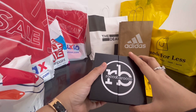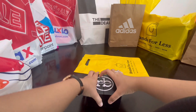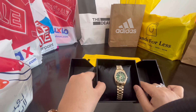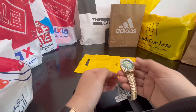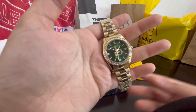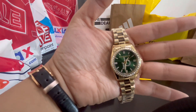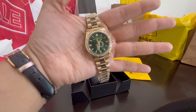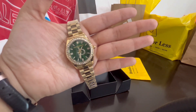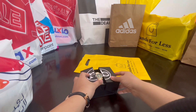Next we got this watch, again from Brands for Less. I simply love shopping at Brands for Less because you get amazing brands at very affordable prices. This watch is golden color with a green dial — the logo is there and it's studded from inside as well. Very good for formal events, formal parties, and formal functions. The packaging is really nice — perfect if you want to gift it to someone.